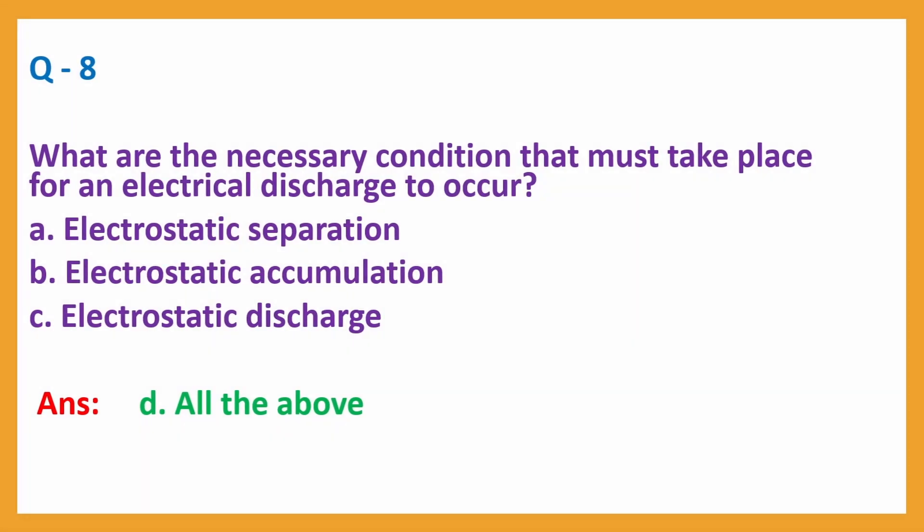Question number 8: What are the necessary conditions that must take place for an electrical discharge to occur? A. Electrostatic separation, B. Electrostatic accumulation, C. Electrostatic discharge — normally called charge separation, charge accumulation, and charge discharge. Answer: D. All the above.